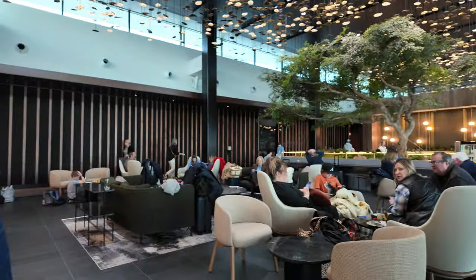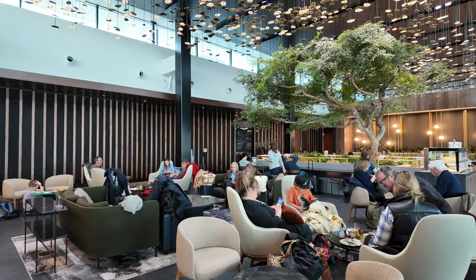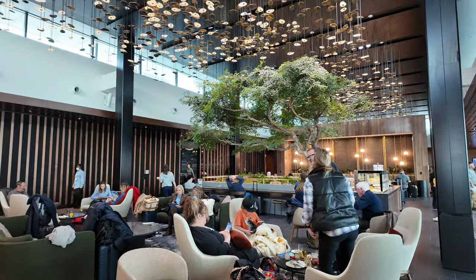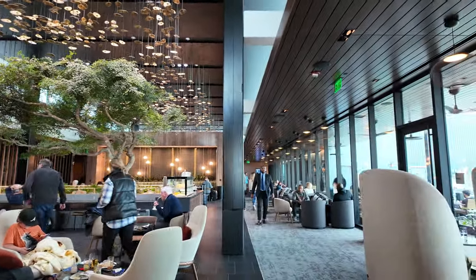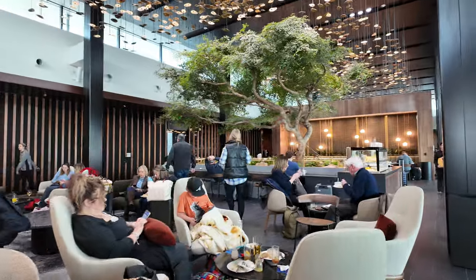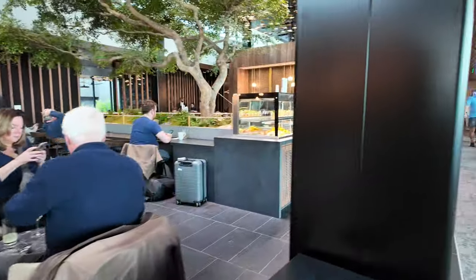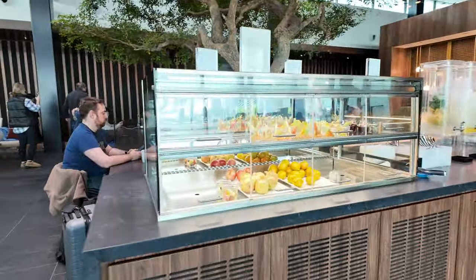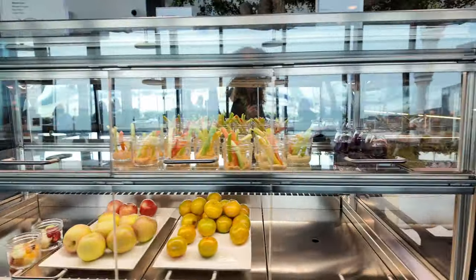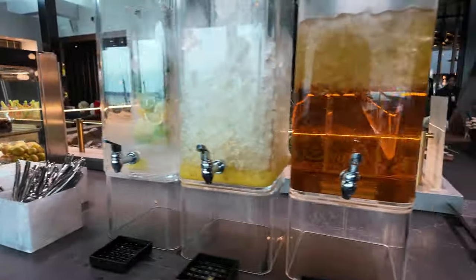And here we are — there's the beautiful olive tree I've heard about. A giant, huge, live olive tree in the center of this bigger room, over here by the buffet. We've got fruit, some crudités, waters, and iced teas. I don't think this is the full buffet yet.